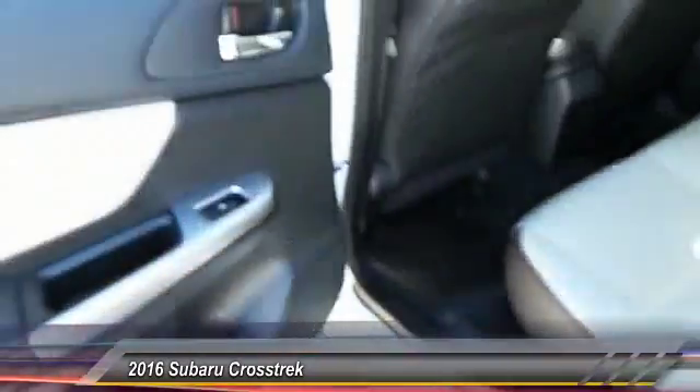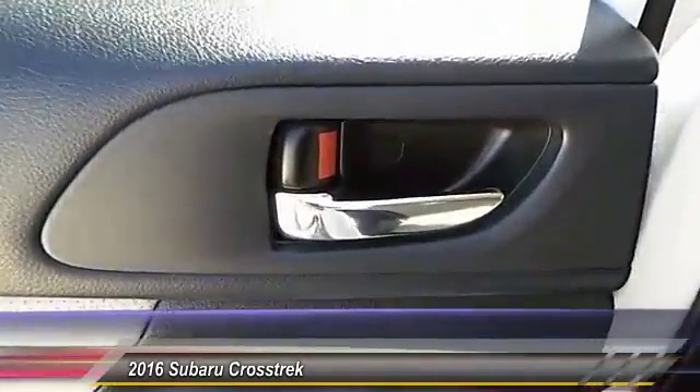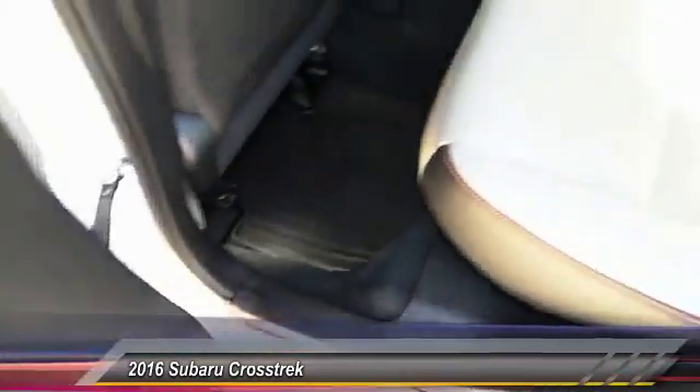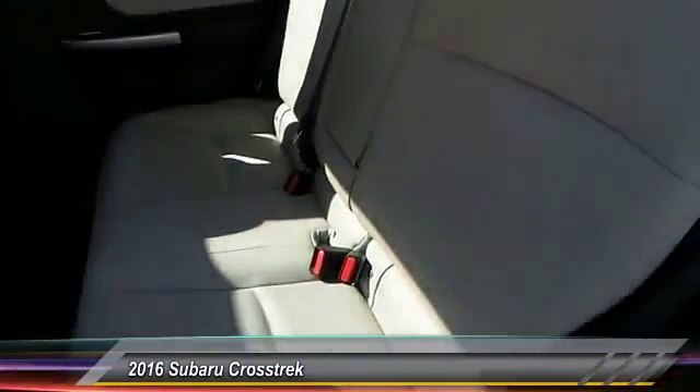This vehicle has less than 20,000 miles. Here are some of this vehicle's great options: navigation system, keyless entry, heated seats, traction control.